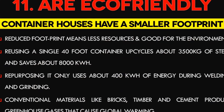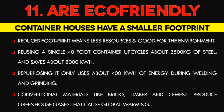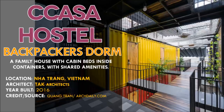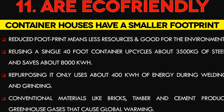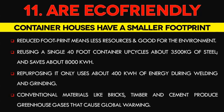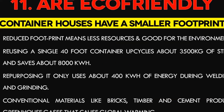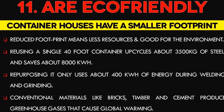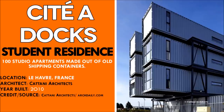Number 11: Container Homes are Eco-Friendly. Since most container houses are smaller than standard homes, less land is required, and the reduction of the building footprint means fewer resources used. There are millions of shipping containers not in use, and reusing them saves energy that would otherwise be wasted melting them down. Reusing a single 40-foot container upcycles about 3,500 kilograms of steel and saves about 8,000 kilowatt-hours of energy. Repurposing it only uses about 400 kilowatt-hours during welding and grinding. Using containers also reduces the use of conventional materials like bricks, timber, and cement, which are major contributors of greenhouse gases that cause global warming.